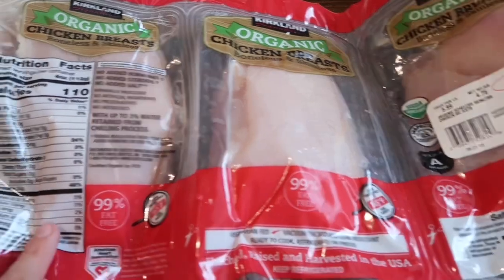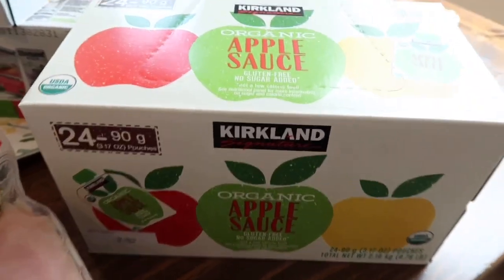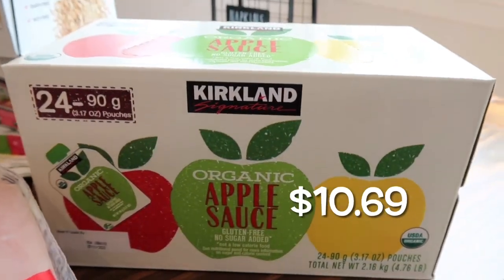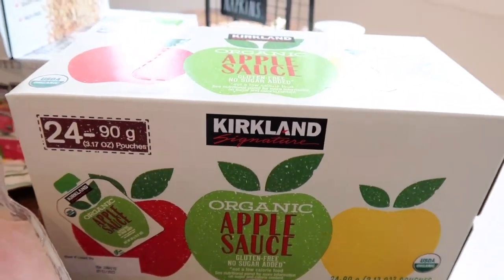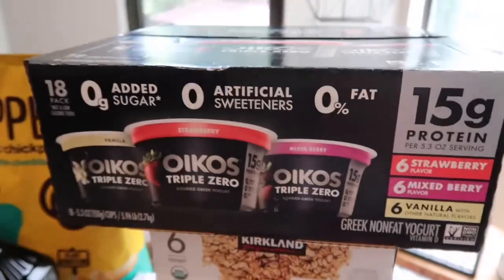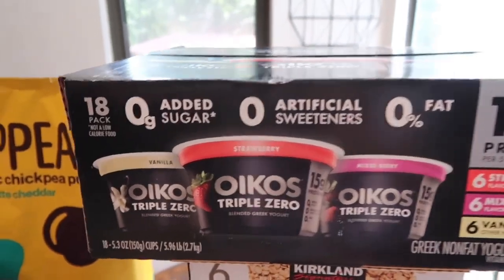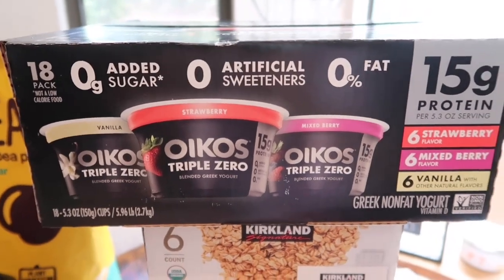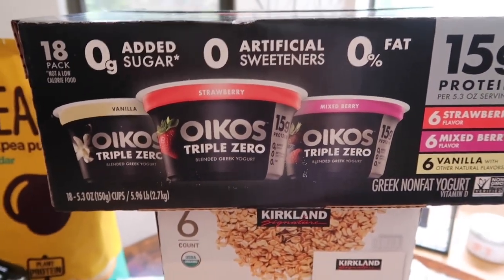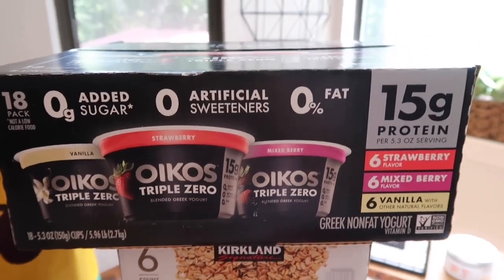Since the kids are back to school next week, I picked up applesauce — 24 resealable pouches — Lakeland will take those in her lunches. I also got yogurt for her breakfasts; I'll pack her an applesauce and yogurt each morning. This pack comes with vanilla, strawberry, and mixed berry — six of each, with 15 grams of protein. It's one of our favorites at Costco.